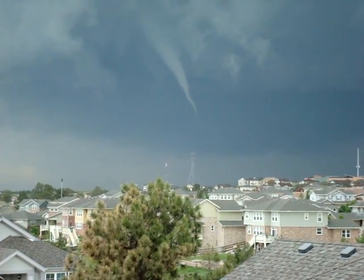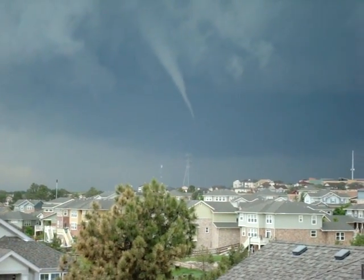Okay, here we are. The great mini tornado of June in Aurora, Colorado.